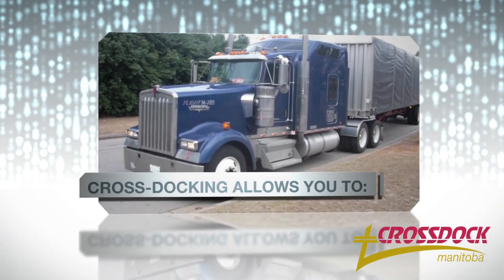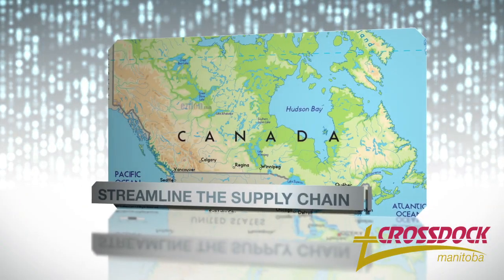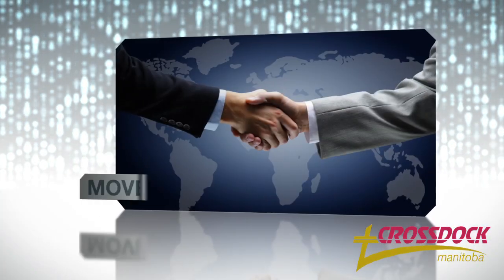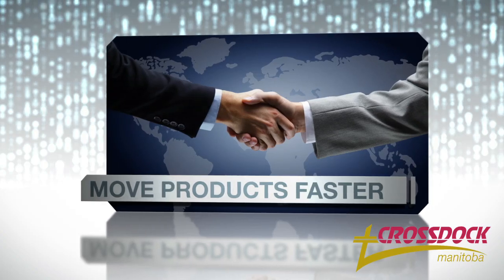This efficient process allows you to streamline the supply chain from point of origin to point of sale, reduce handling and warehousing costs, and get your products to the distributor and your customer faster.